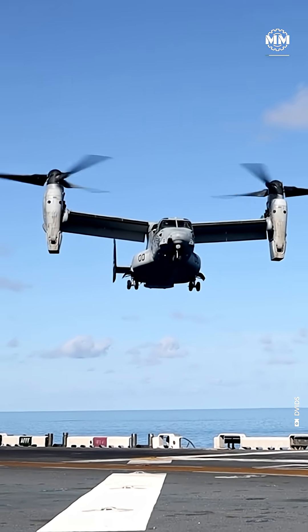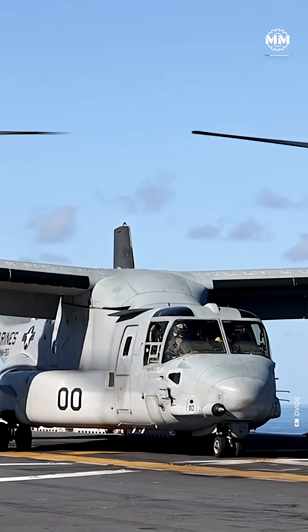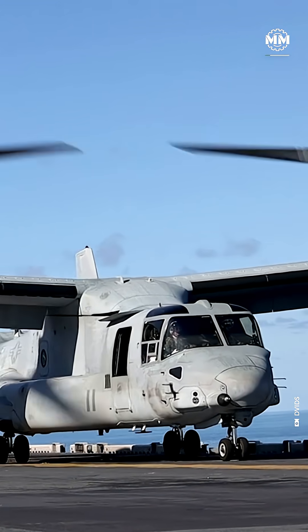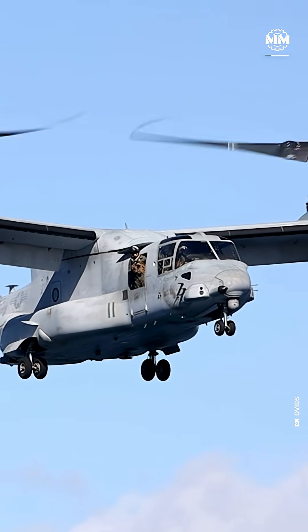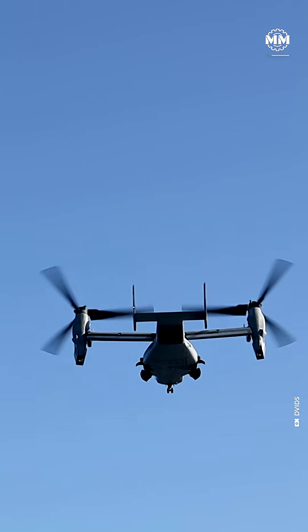At first glance, the Osprey looks almost alien. Two massive 11.6-meter rotors, engines that rotate midair, and a frame that shifts from vertical lift to high-speed forward flight with a single command. It's a helicopter when you need one. It's a turboprop transport when you don't — a shape-shifting aircraft built for a new era of war.